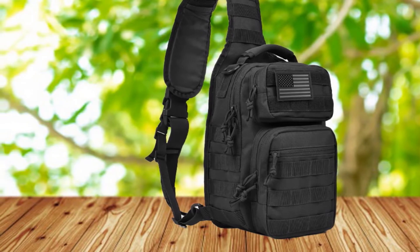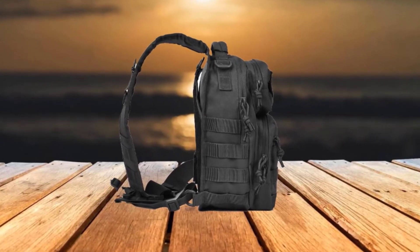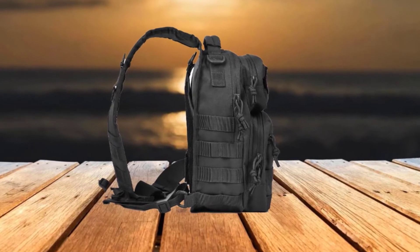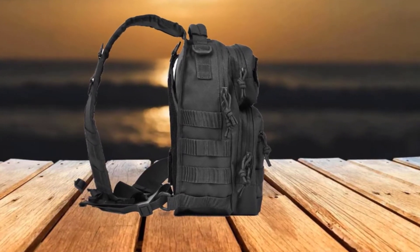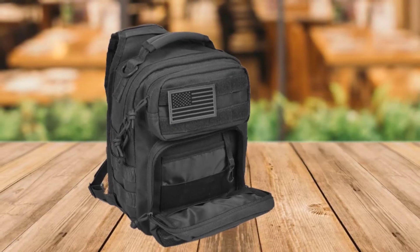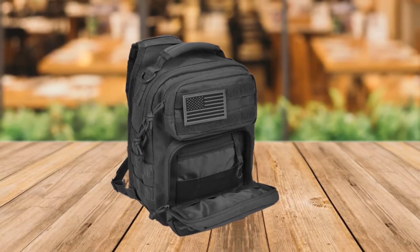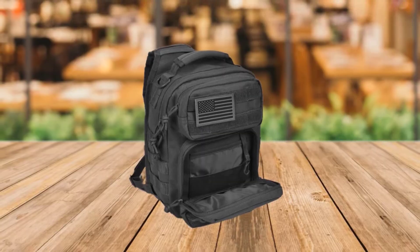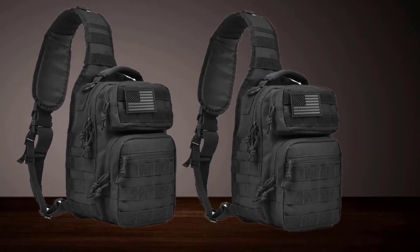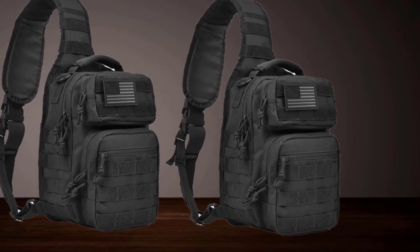It has a sleek and compact design that suits both casual and tactical use. Despite the compact size, the bag offers a large space in the main compartment with room for all your necessary everyday items or outdoor gear. There are several other compartments and pockets that ensure organized packing. It has an ambidextrous main strap that's usable on both sides and is also adjustable, which makes the sling movement very easy.